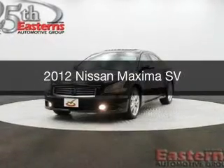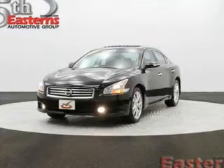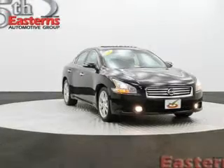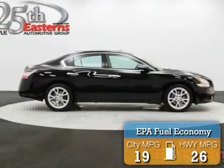This is a used 2012 Nissan Maxima, powered by front-wheel drive, a 3.5-liter 6-cylinder engine, and a continuously variable transmission. Great fuel efficiency saves you money by requiring fewer trips to the gas station.